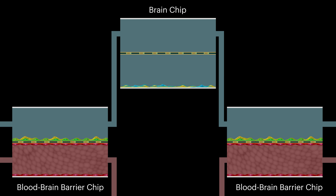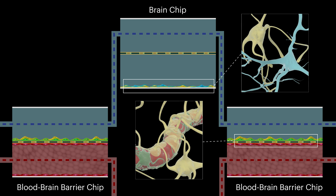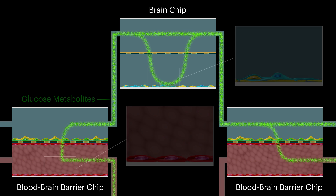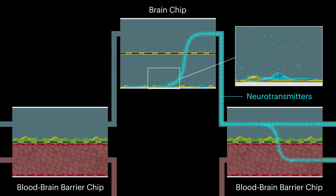Using this system, researchers discovered that the vascular and neuronal cells in chips that are fluidically linked produce proteins that are more similar to those naturally found in the human brain and its blood vessels than the proteins produced by cells in unlinked chips. In addition, by tracing the path of labeled glucose molecules, the researchers found that glucose metabolites produced by the endothelial cells cross the blood-brain barrier and enter brain neurons, where they are used to manufacture neurotransmitters such as glutamate and GABA.